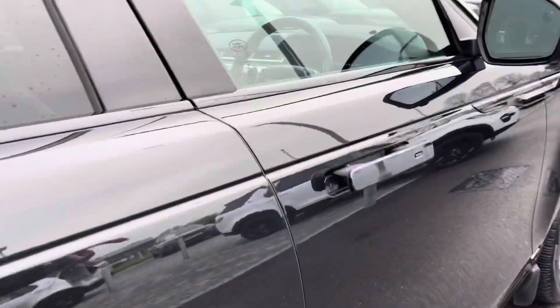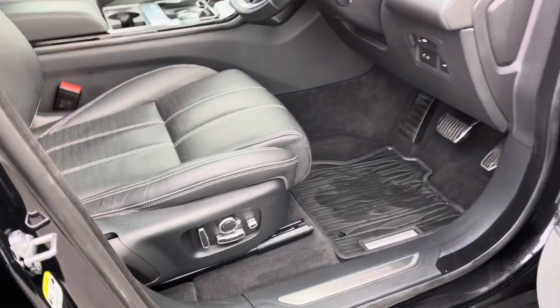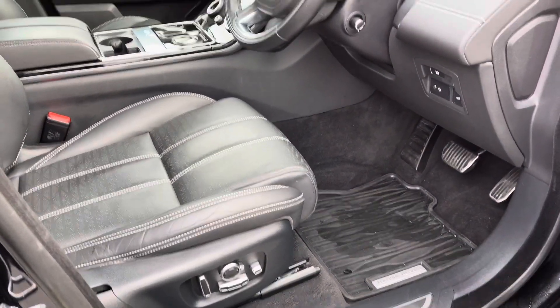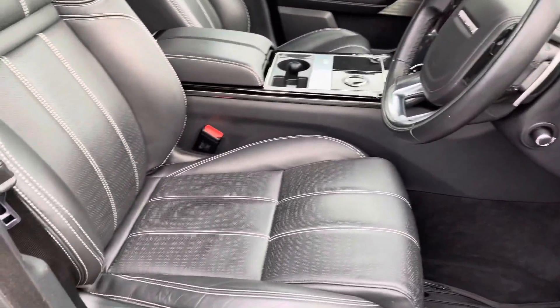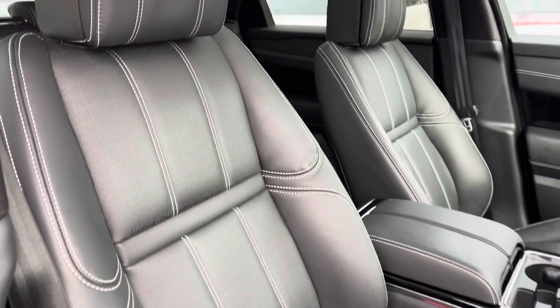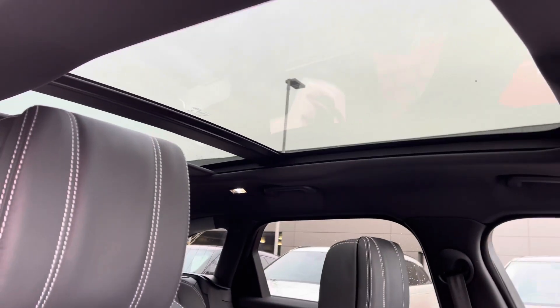Going into the driver's side, you have R-Dynamic tread plates, electrically adjustable front seats, a leather steering wheel, grand black veneer, perforated leather seats, and a sliding panoramic roof, allowing a lot more light into the car and really brightening up your interior.